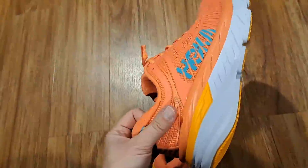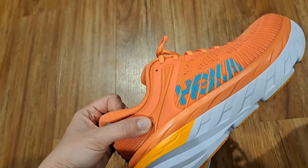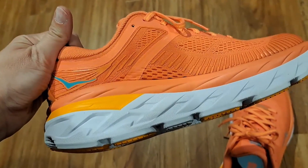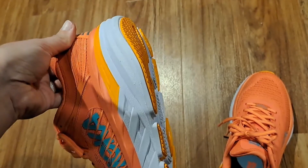These are the Bondi Hoka Bondi 7s. I got these for nursing school to wear to clinicals. I got them because a beautician who's on her feet a lot on hard concrete floors recommended them.